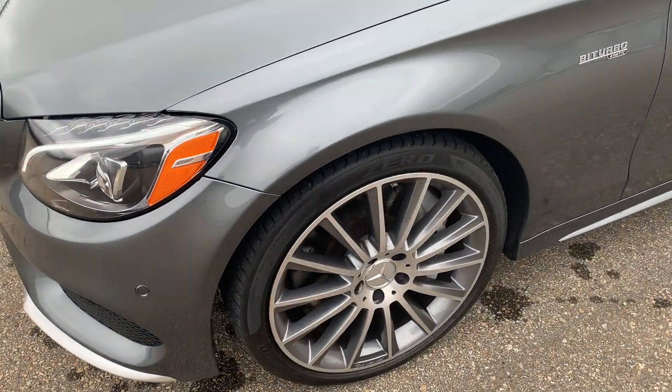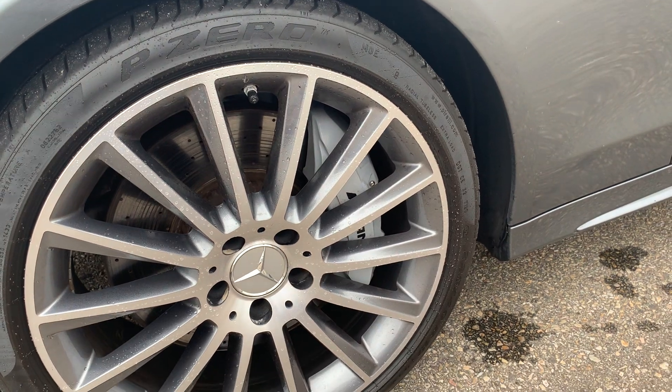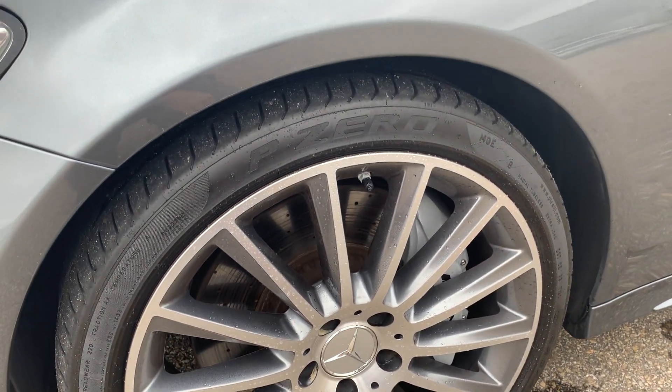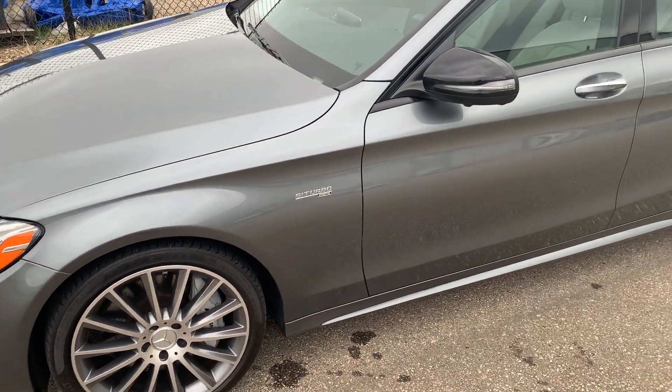Moving to the side, we've got the AMG wheels — a 19-inch rim with Pirelli P Zero tires. We'll make sure you get the inspections to review the tread depth as well as the brake life remaining.